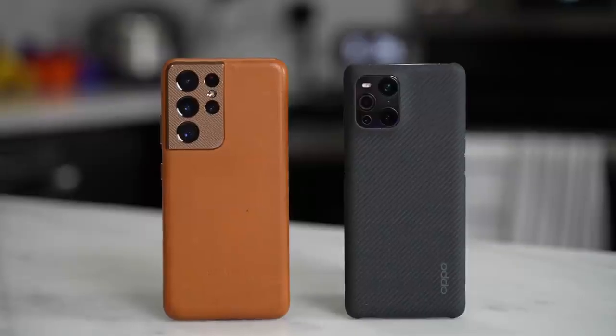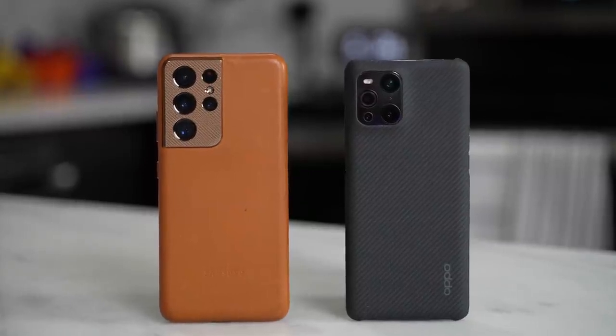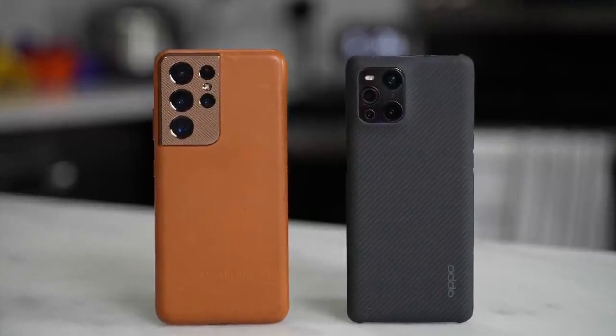Hey guys, welcome back. Thundee here and today we're going to be comparing two smartphones in the top tier category — the Oppo Find X3 Pro versus the Galaxy S21 Ultra, to find out which one reigns supreme. Let's just get started.